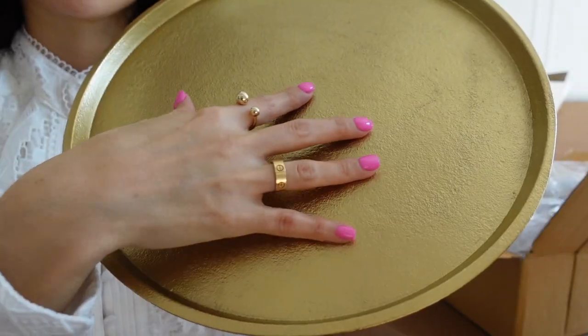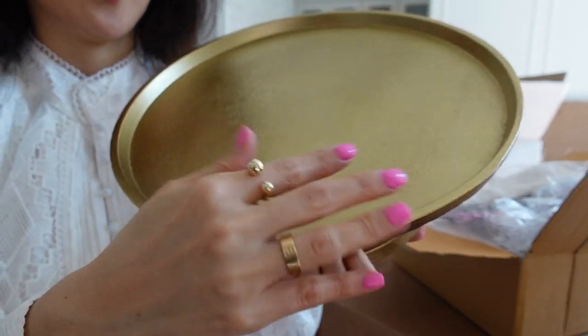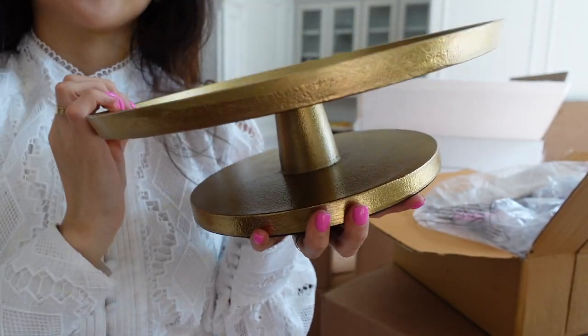Quite heavy as well. It's not just smooth but it's got that beautiful texture. Love it.